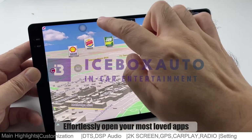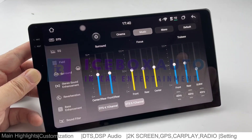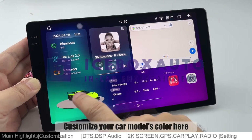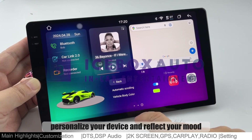Effortlessly open your most loved apps, making your device uniquely yours. Customize your car model's color here to match your vibe — it's the coolest way to personalize your device and reflect your mood.